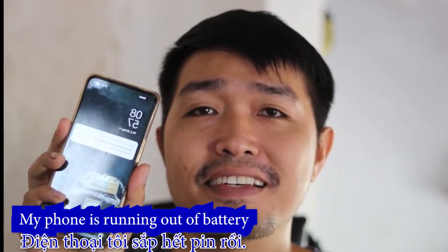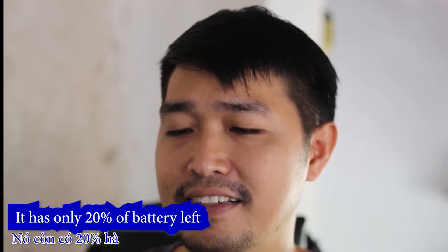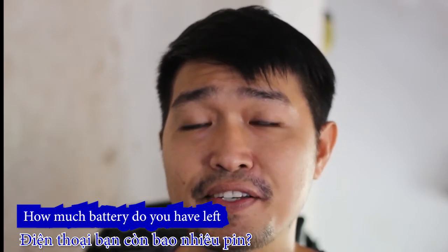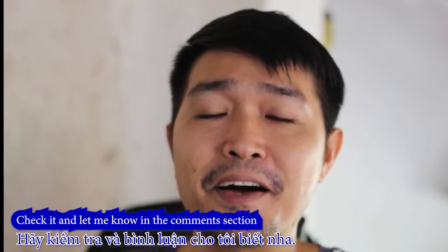My phone is running out of battery. Let me check it — it has only 20 percent of battery left. How about you? How much battery do you have left? Check it and let me know in the comment section.